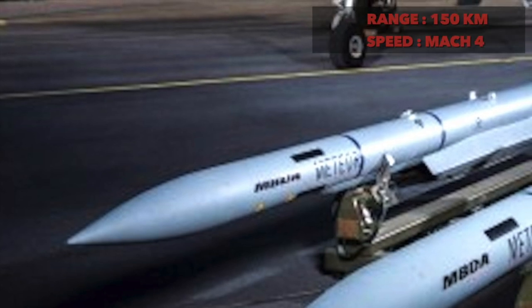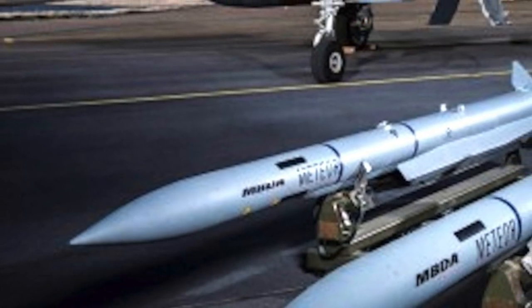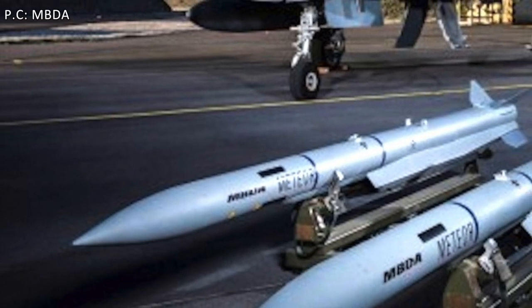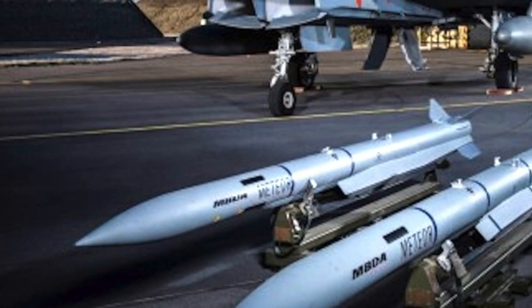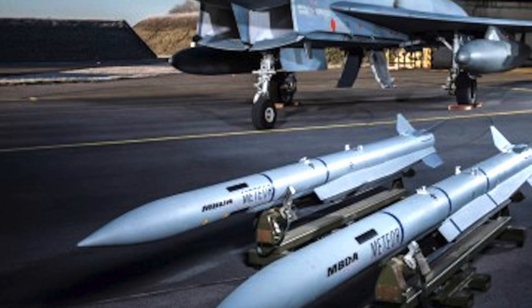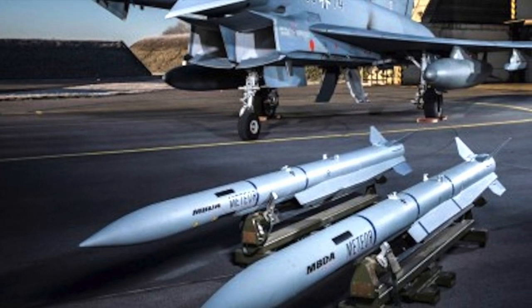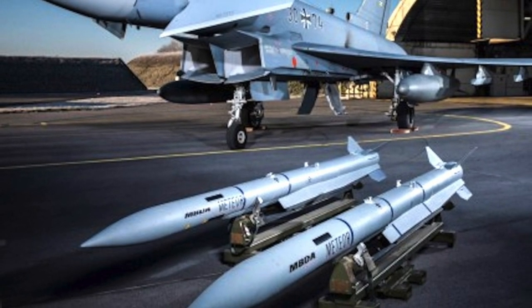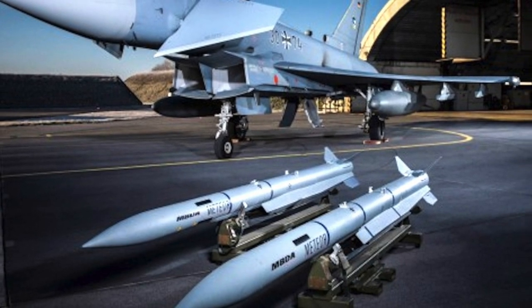The Meteor missile is developed by MBDA based on requirements derived from six nations. It is designed from the ground up to meet not only today's threats but also future ones, capable of engaging fast agile jets, small unmanned aerial vehicles, and cruise missiles in extreme weather conditions. Meteor has superior aerodynamics and propulsion performance, enabling it to pull off intense turn angles when pursuing an agile target like a modern super-maneuverable fighter.